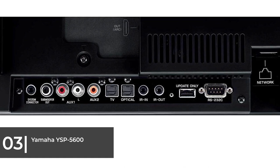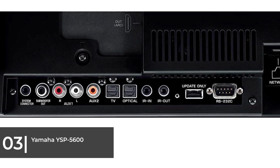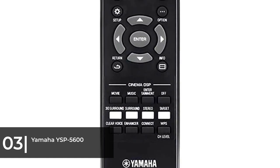The system is flush with inputs including four HDMI ins and an ARC-enabled HDMI out, one coax and two optical digital inputs, infrared in/out, RCA analog input, and a subwoofer out.